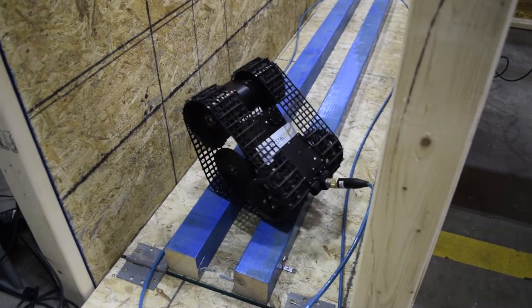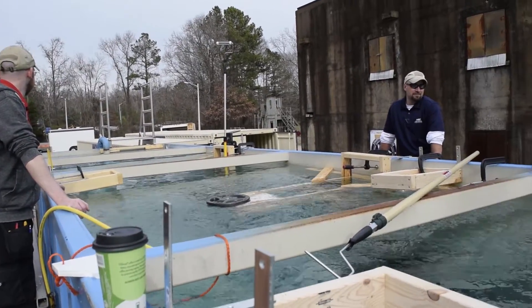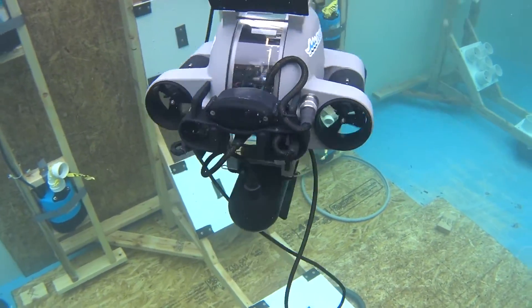Everything from aerial drones, ground vehicles, and aquatic remotely operated vehicles, or ROVs, were put through a series of tactical and inspection tasks.